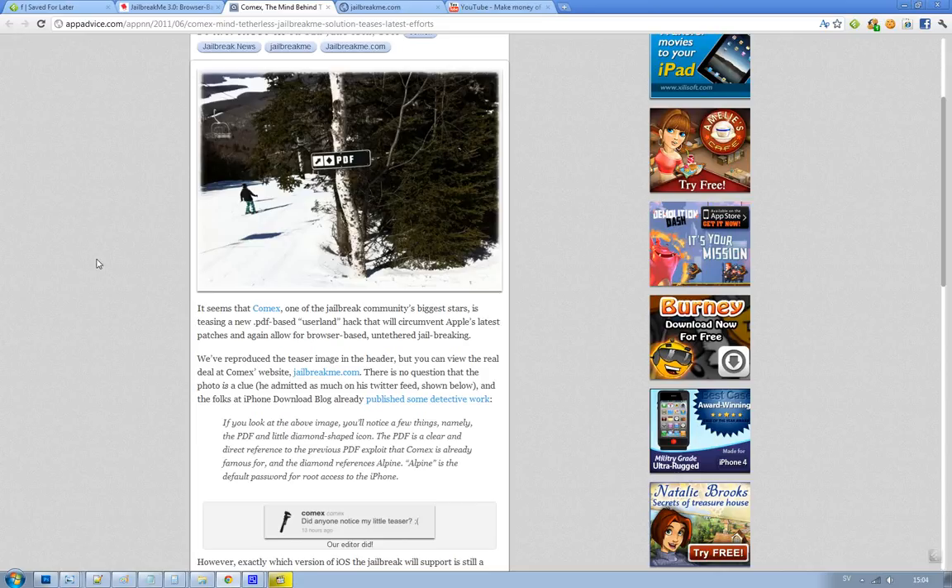But he also could have left some more hints, like this diamond here — this little diamond-shaped icon that stands for the reference Alpine. Alpine is the default password for root access to the iPhone, and the iPhone Download Blog did some of the technical work and discovered that.